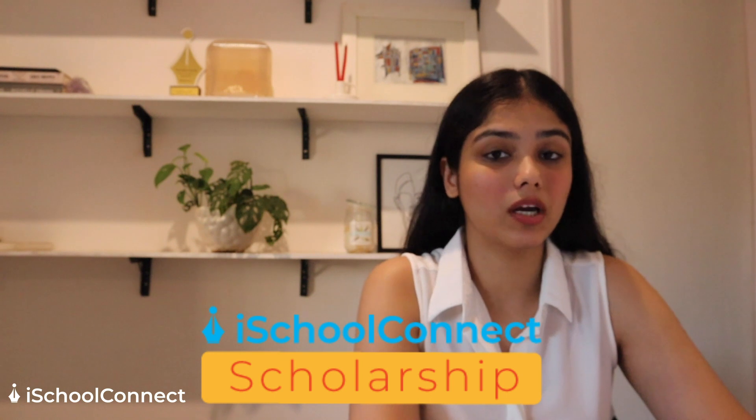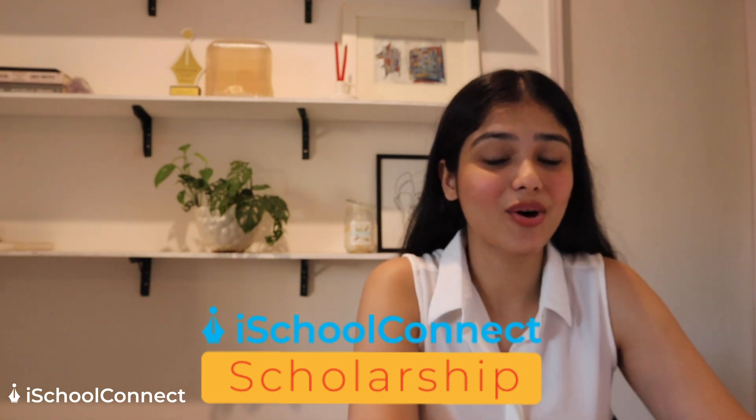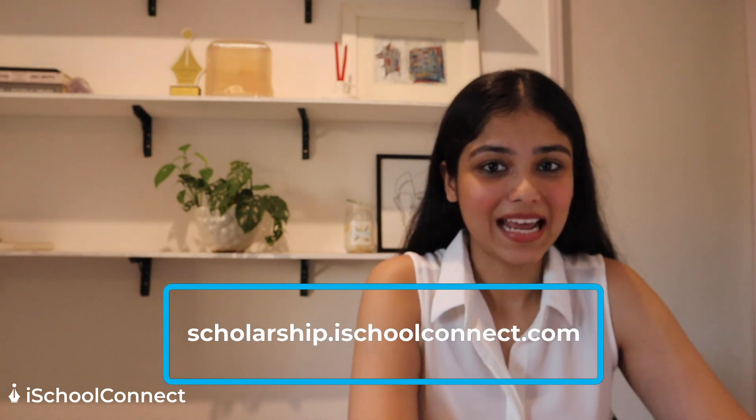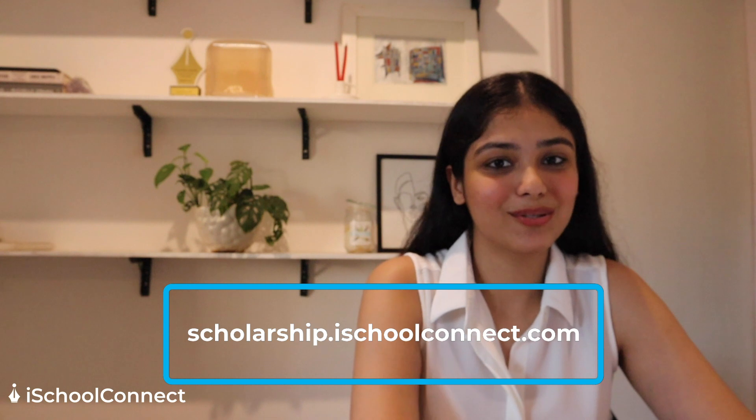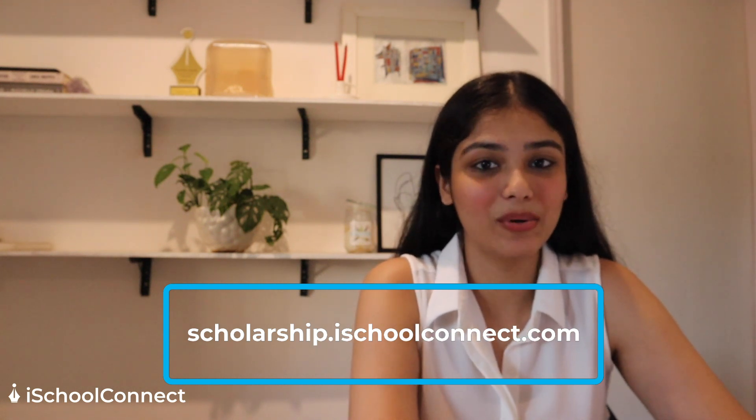Before the last course, a big shout out to the scholarship we are running right now. It is a $10,000 scholarship being provided by iSchoolConnect. All the details can be found at scholarship.ischoolconnect.com.